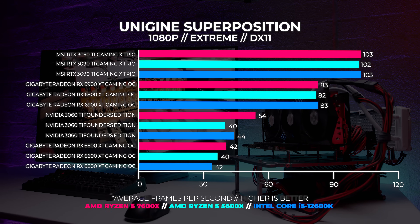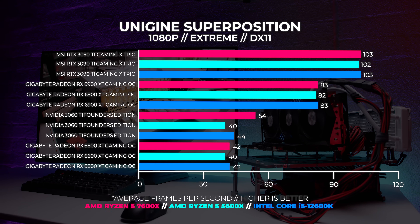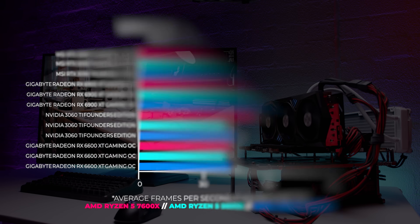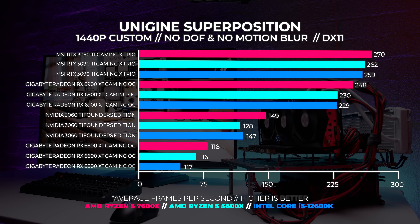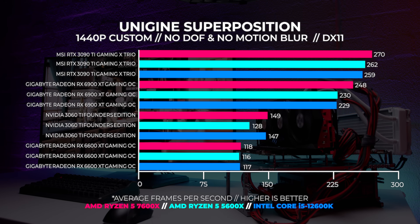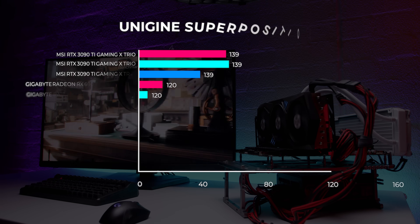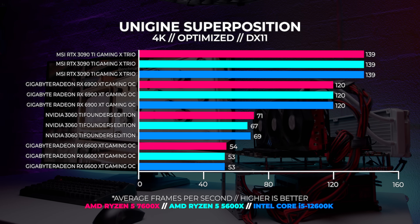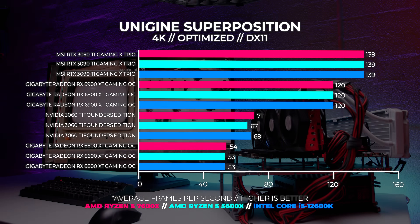Moving on to Superposition — for this test we performed three tests in total: 4K Optimized, a custom 1440p preset, and 1080p Extreme. At 1080p Extreme we can see the same results are being echoed because this benchmark is GPU bound and we're hitting that hard ceiling. At 1440p, the 7600X and the 3090Ti are at the top of performance. At 4K we're hitting that hard GPU ceiling again, but the 7600X still performs as expected — nothing too surprising here.